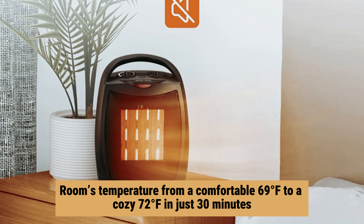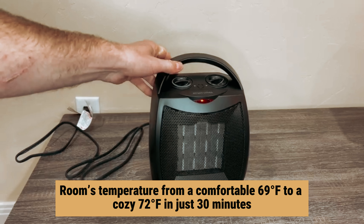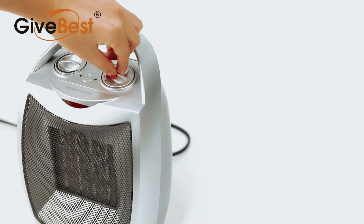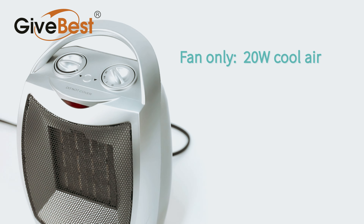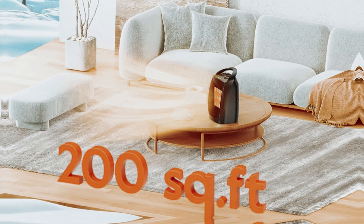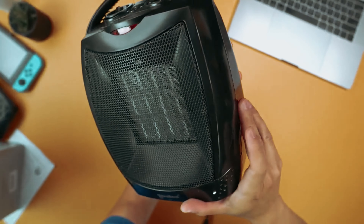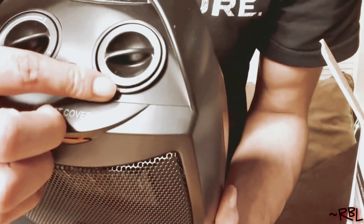Imagine transforming your room's temperature from a comfortable 69 degrees Fahrenheit to a cozy 72 degrees Fahrenheit in just 30 minutes. Ideal for those chilly days when you need a quick boost of warmth, this heater effectively warms up to 200 square feet, making it a versatile option for any room — whether you want to stay toasty while working at your desk or create a snug atmosphere in the bedroom.